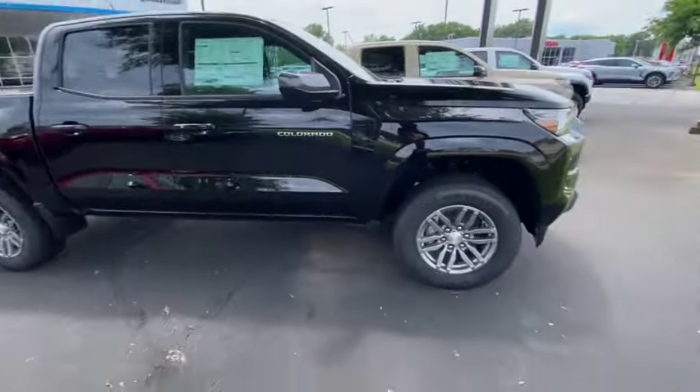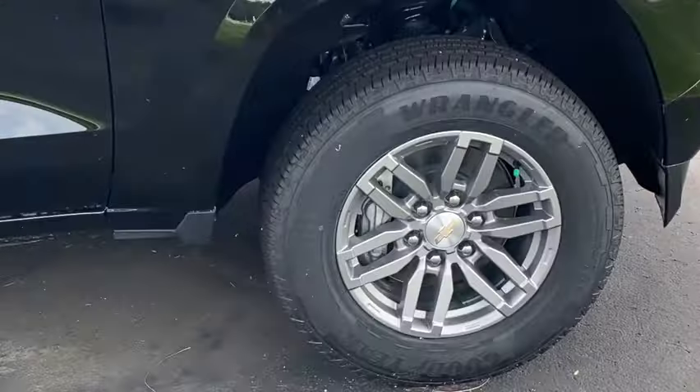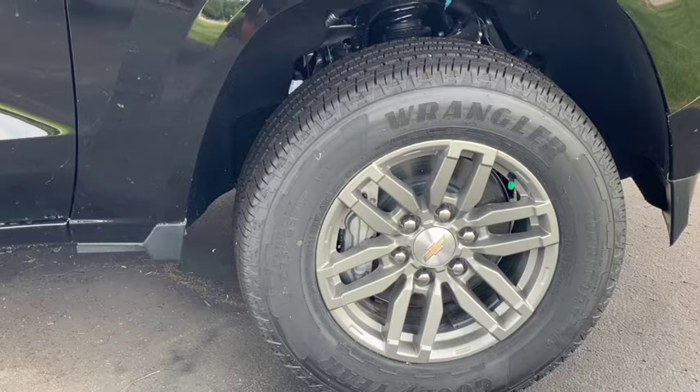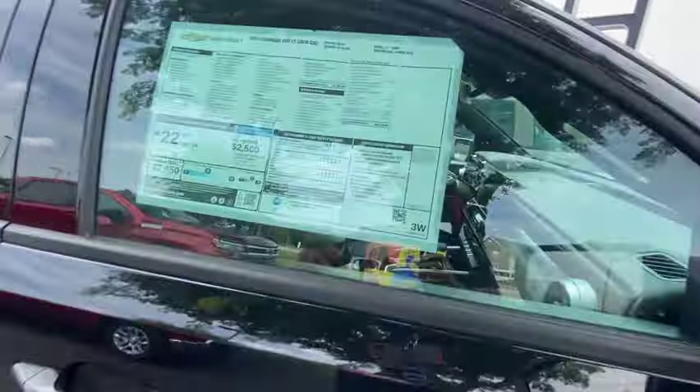This one looks good, nice wheels. I wish the wheels were black — if they were black this truck would have really looked a lot better. But it is what it is, let's see what the price is on this.